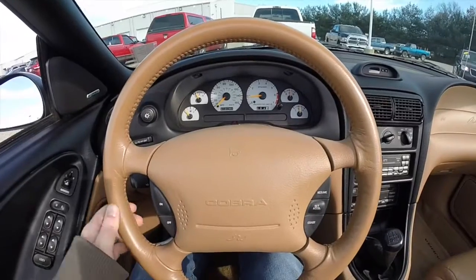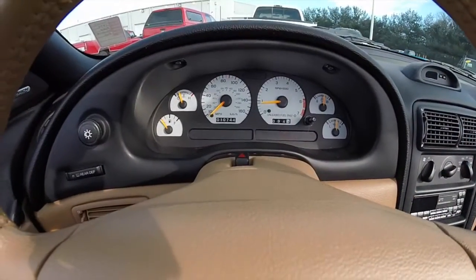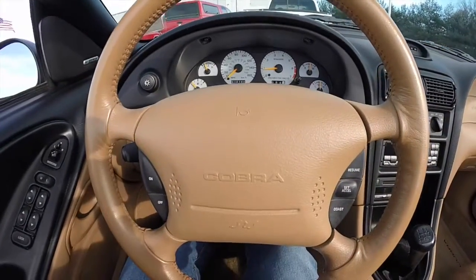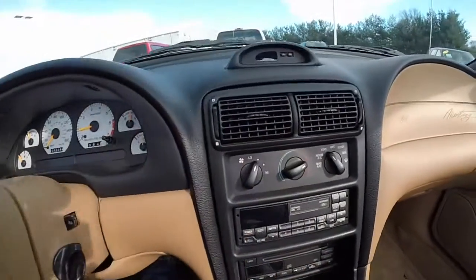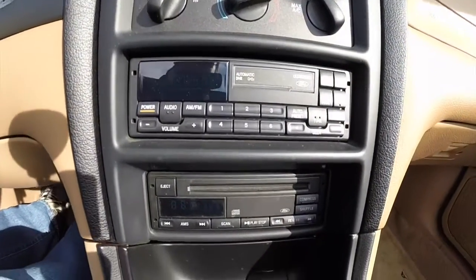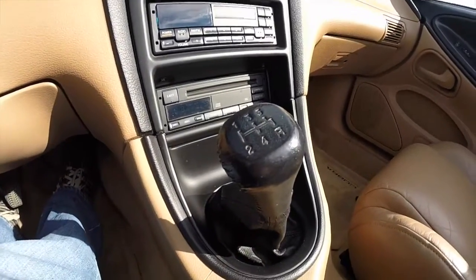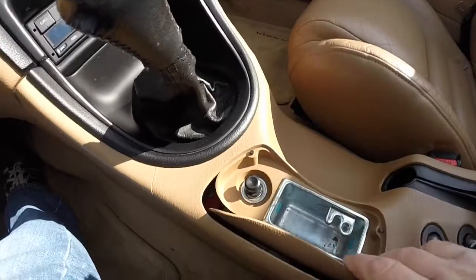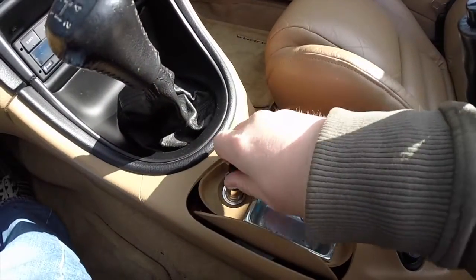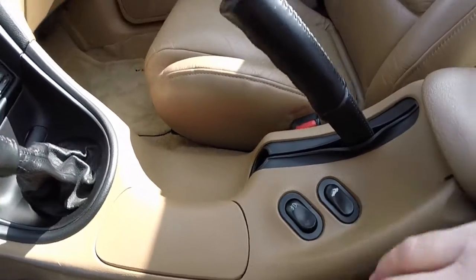This vehicle is in excellent shape. It currently has 10,744 miles on it. It is equipped with cruise control, air conditioning, and an AM/FM/CD and tape player. The ashtray shows this vehicle has never been smoked in. It's been garage kept. It also has fog light and power top controls.